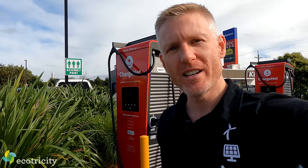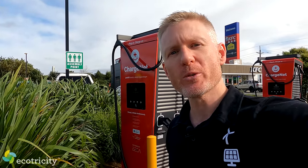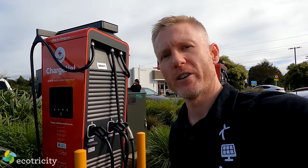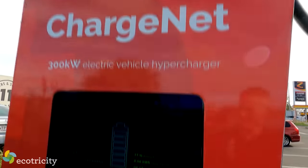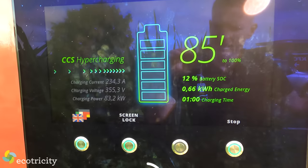Now for the faster charging option - DC hyper-rapid charging. This box behind me can deliver 300 kilowatts of power and charge three cars at once, and there are two of them here. How fast does the Fiat 500e charge? Using the hyper-rapid charger, the 500e takes only 24 minutes to charge to 80 percent.